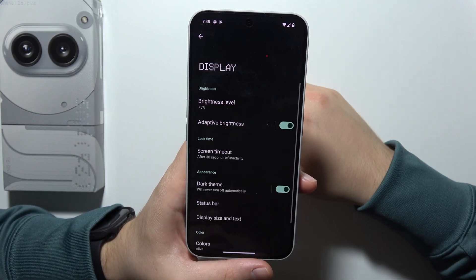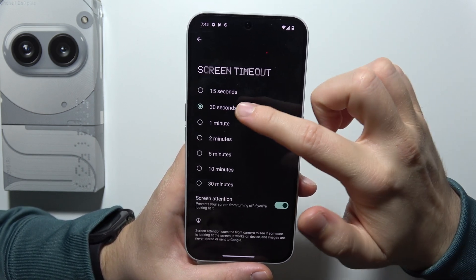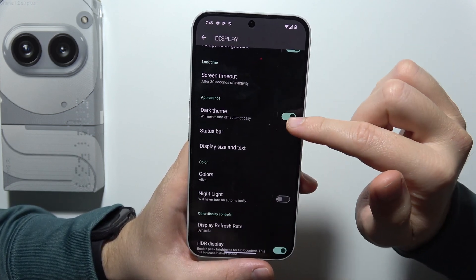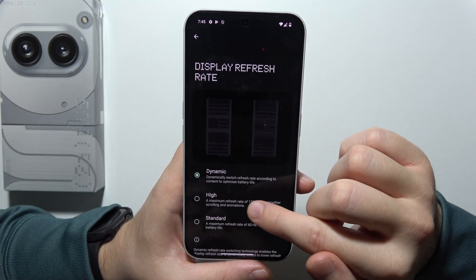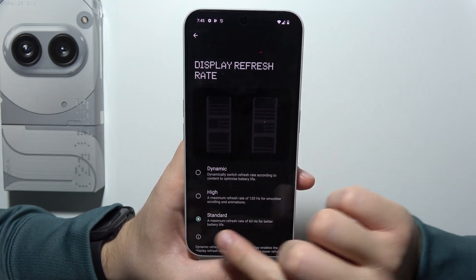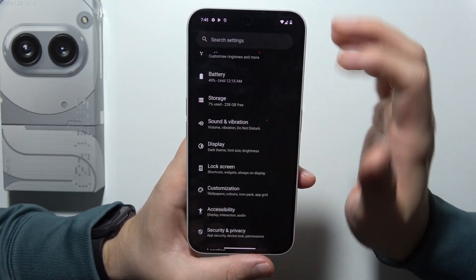When you go to display, be sure that you are using automatic brightness and reduce the screen timeout to 30 or 15 seconds. Be sure that you are using the dark theme. And sometimes you can also force 60 hertz — it will definitely improve battery life, as you can see from the information shown on screen.